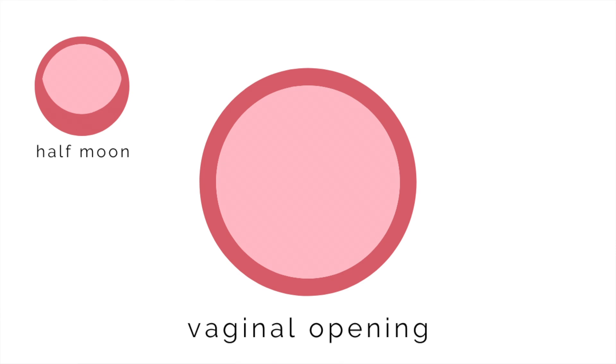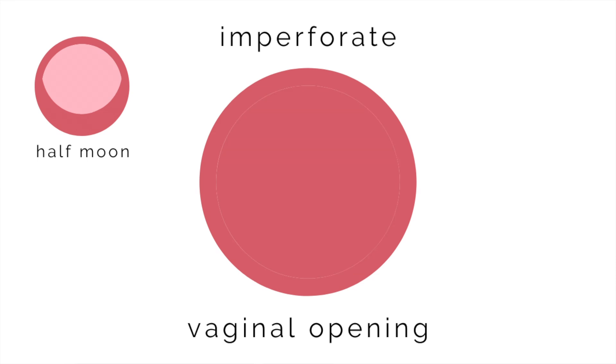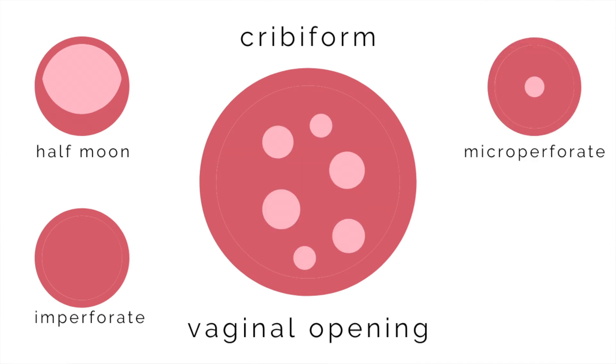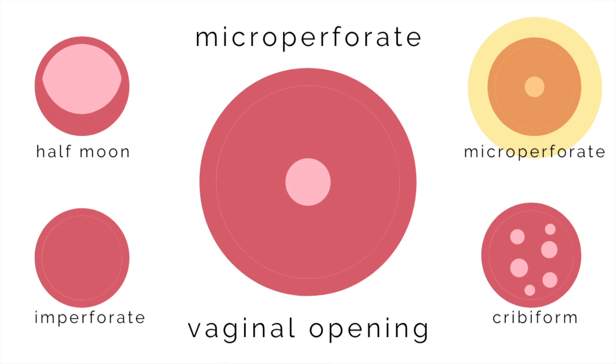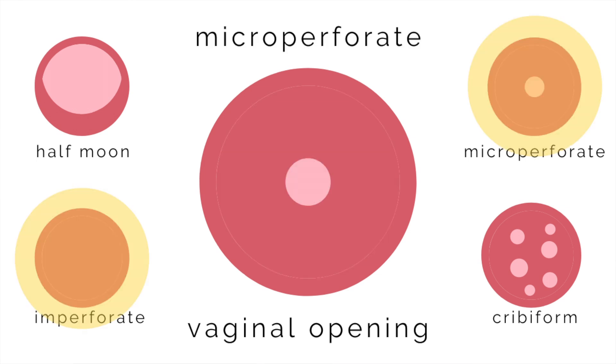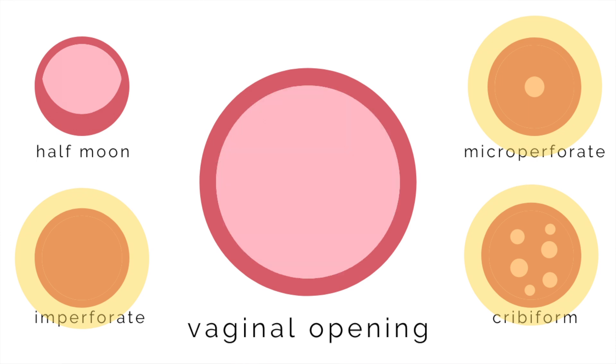There is such a thing as an imperforate hymen, where the hymenal tissue completely covers the vaginal opening, as well as a microperforate and cribriform hymen, where there is either a single small opening in the hymenal tissue or several small openings. All three of these hymen types—imperforate, microperforate, and cribriform—usually show themselves earlier in someone's life because their symptomology is more straightforward. Menstrual blood and vaginal secretions either cannot or are very limited in their ability to exit the vagina, and tampons and other things cannot be inserted, so these symptoms usually lead to the proper discovery and diagnosis of these kinds of hymenal tissue relatively quickly.